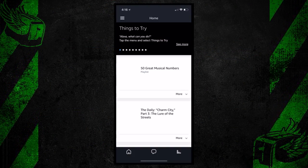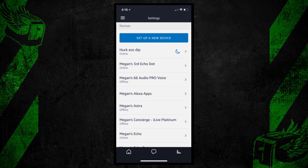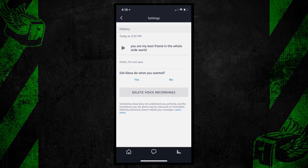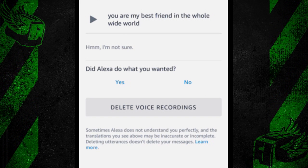Open the Alexa app on your phone or tablet. Tap the hamburger menu in the top right. Tap Settings, then scroll down to History. You can read the transcription of your interaction or tap the play button to hear what you sounded like — for example, 'Echo, you are my best friend in the whole wide world.' Delete it, keep it for posterity, or for the FBI. According to Amazon, it may take 24 hours to complete your request to delete the audio file.